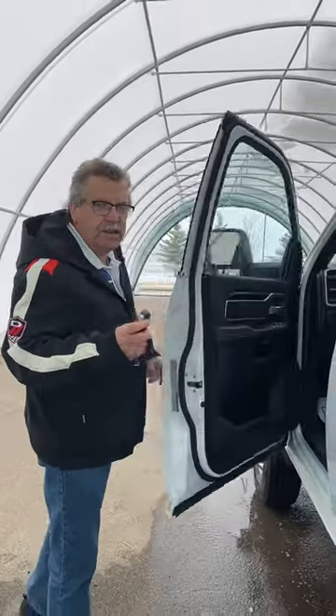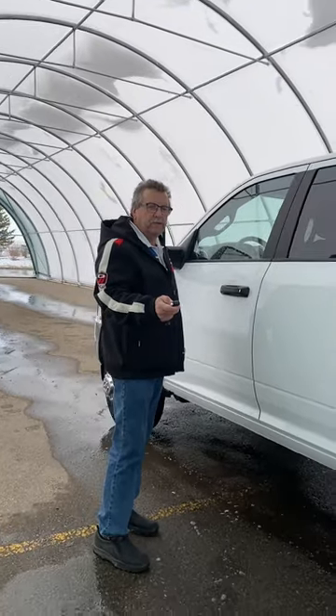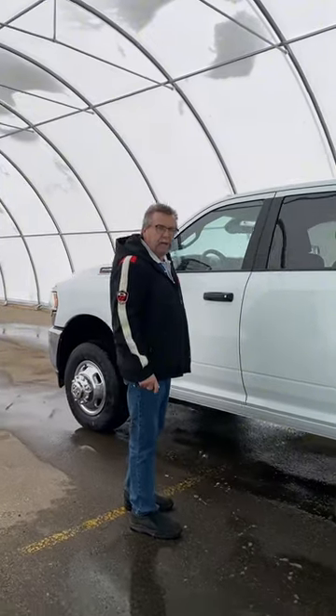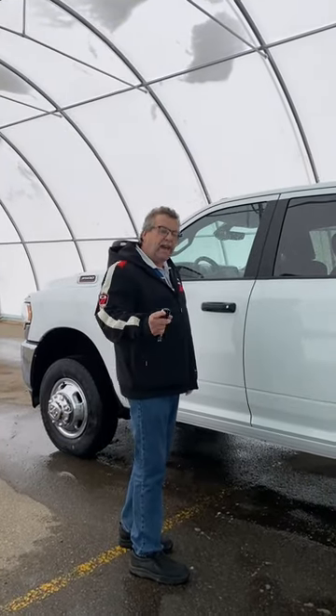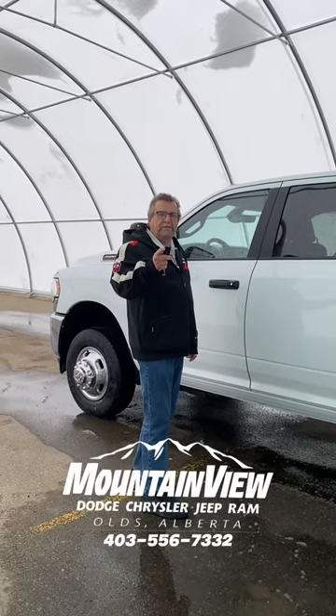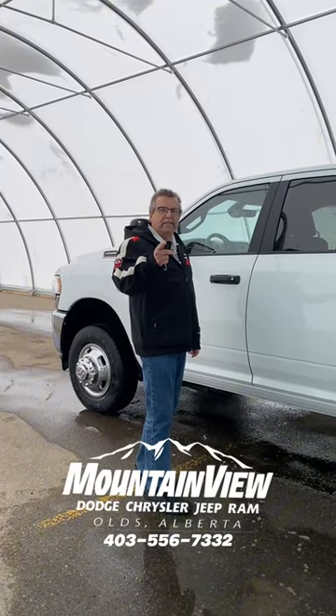The other thing you've got on this is the remote start. So those cold mornings, once, twice, and she's going to start up. And of course, you've got the fast idle with these, and you've got the engine exhaust brake. Give me a call at Mountain View Dodge, 403-556-7332.